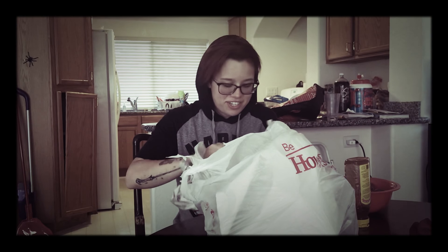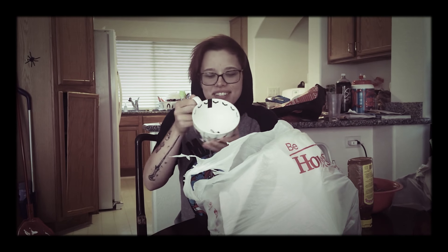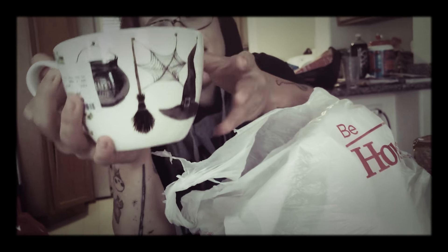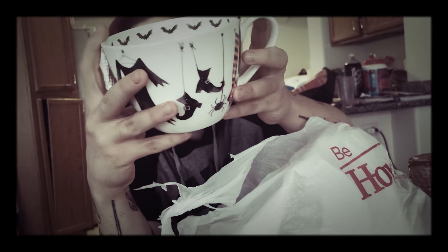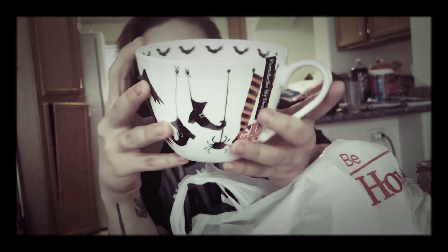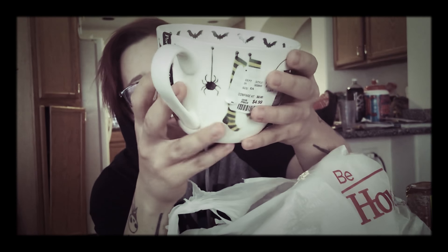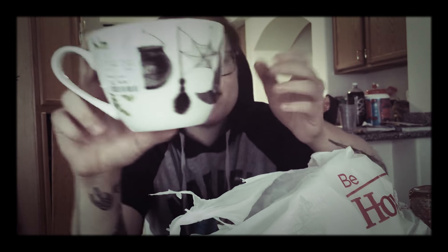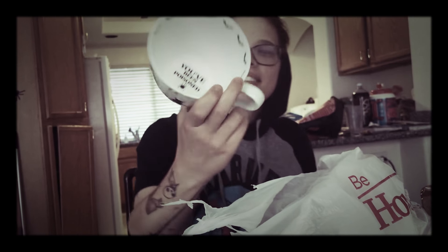She wrapped it — look at how nice she is, she just wraps everything, makes it so nice. Oh, I love this one. So she got me a witchy cup. I love this style cup, it's nice, it's big. It has stickers all over it — a cauldron, a witch hat, a broom, a dress, boots, socks, and spiders. It says 'you've been poisoned' in the middle, which is really cute. It's got little bats on the inside.